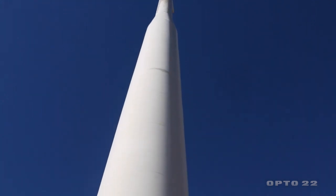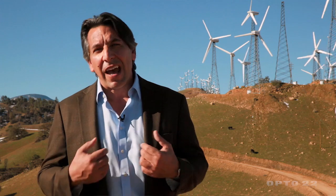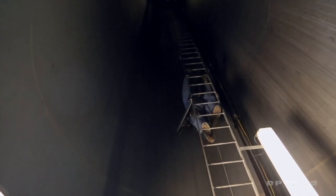The ability to say, 'I don't have to go up that turbine today with the harness and all that gear they have to wear' — having that SCADA system available right there in their hand just mitigates all that.